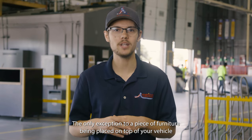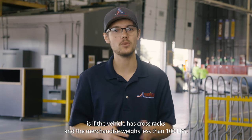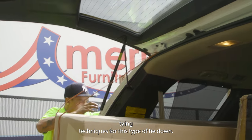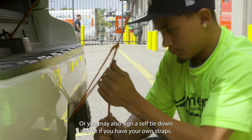The only exception to a piece of furniture being placed on top of your vehicle is if the vehicle has cross racks and the merchandise weighs less than 100 pounds. Dock associates are well trained on certain tying techniques for this type of tie down, or you may also sign a self tie-down waiver if you have your own straps.